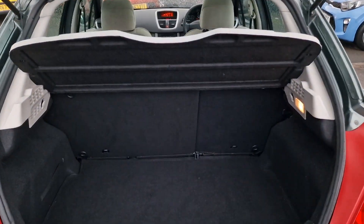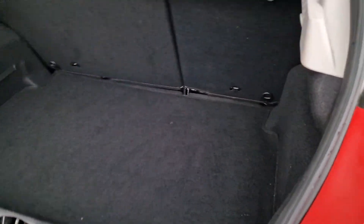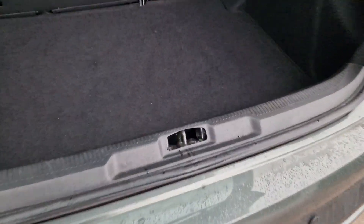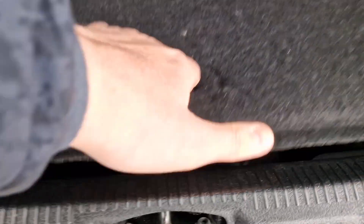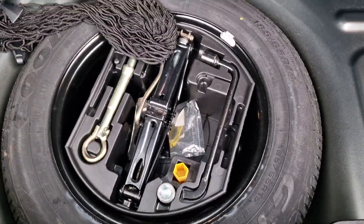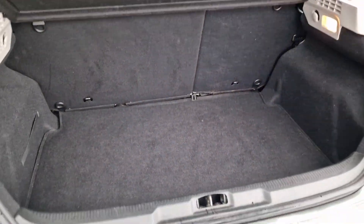Split folding rear seats, parcel shelf all intact, really good sized boot space actually, and like I say condition is fantastic throughout. Underneath we've got your full size spare wheel, 15 inch locking wheel nut key and all your other bits and bobs, cargo net as well. So it's just exactly as it should be really.